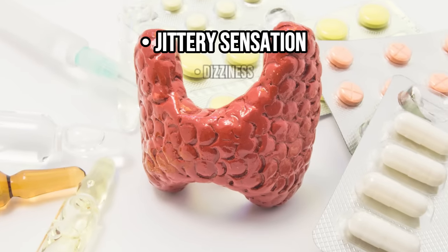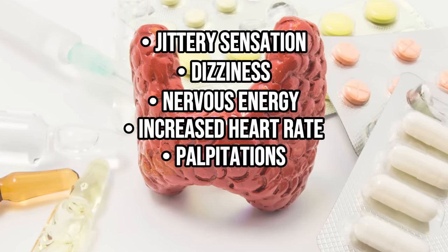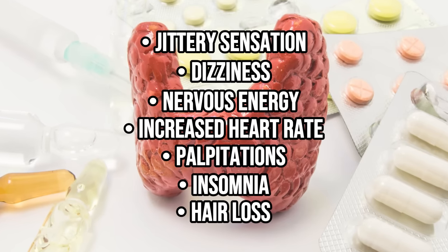As far as negative side effects go, some thyroid patients have reported the following: a jittery sensation, dizziness, nervous energy, increased heart rate, palpitations, insomnia, and one person reported hair loss. It's important to note that these symptoms tend to be quite rare and can be managed by adjusting the dose downward. And because all of these symptoms tend to go away once you stop taking T2, there's virtually no harm in giving T2 a try if you are a hypothyroid patient.